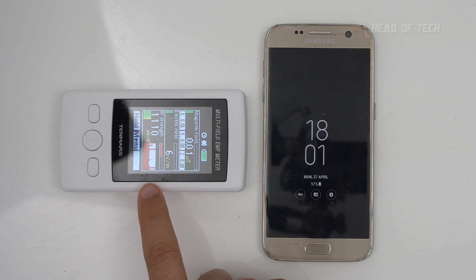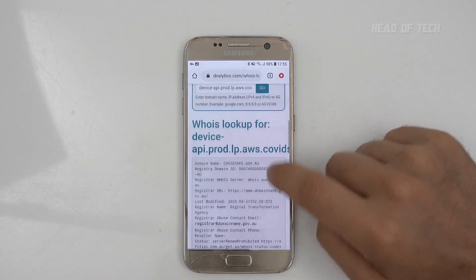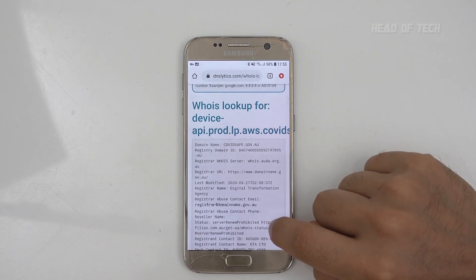According to my firewall, it's only accessing the internet once on sign-up to get the IDs, and it should only fetch new IDs once a day from the server. Based on my investigations using an RF meter, around every 10 seconds a pulse is made to see what devices are nearby. If they are closer than two meters, the devices will exchange their temporary IDs — not your phone number, not your name, just the temporary IDs.